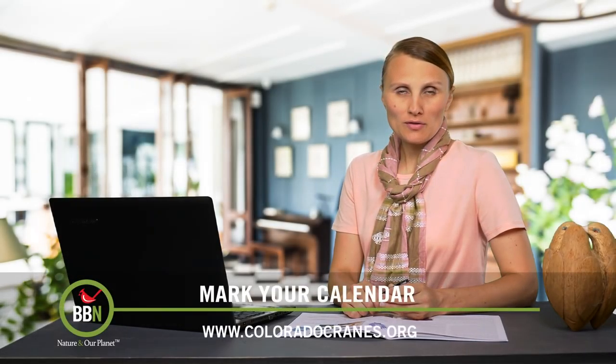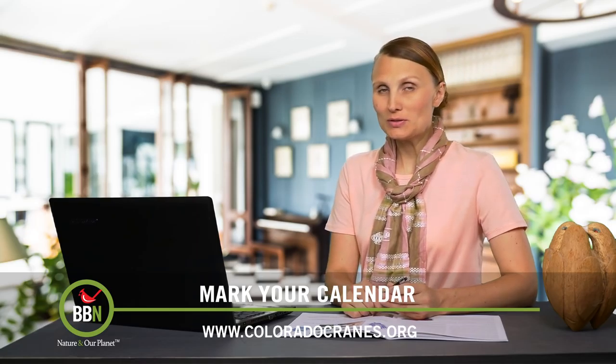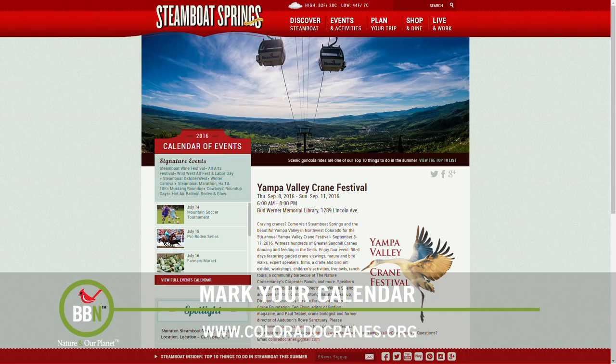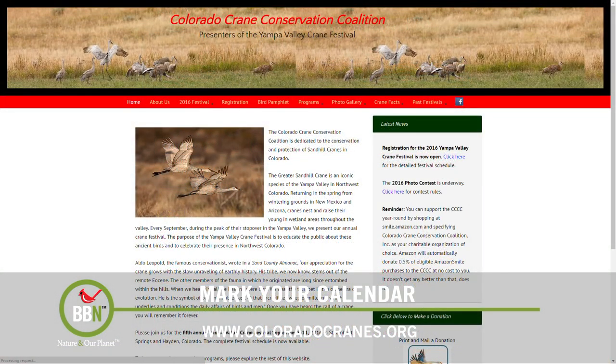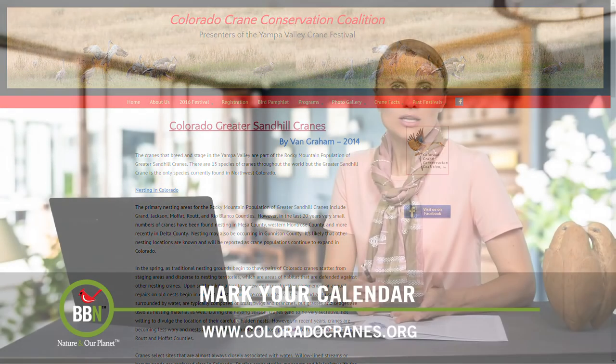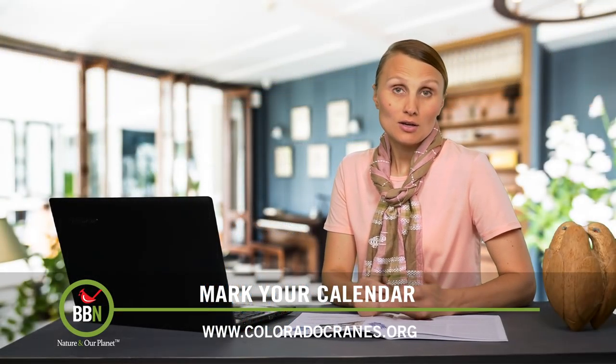Moving away from Arizona and going to Colorado, the fifth annual Yampa Valley Crane Festival will be taking place from the 8th to the 11th of September. So if you're craving cranes, this is the place to be. There will be crane viewing shuttles, walking tours, keynote speakers, and films about cranes. For more information, check out their website.